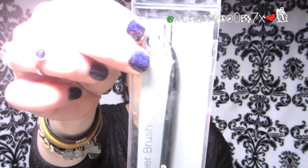I got another e.l.f. brush — the angled eyeliner brush, because I had this before but it dried out or something happened to it and it disappeared. And I've been loving my Inglot. If you watch my favorites video, you know I've been loving my Inglot 77 gel liner, and I feel like this brush is going to be perfect for that.